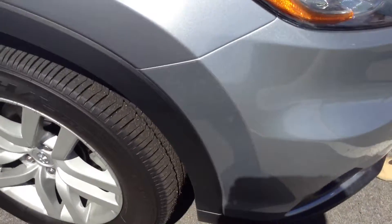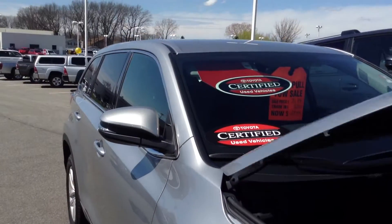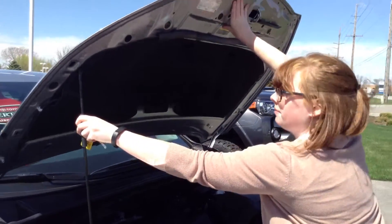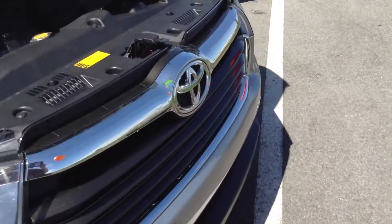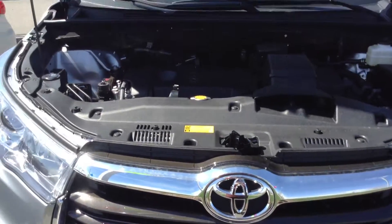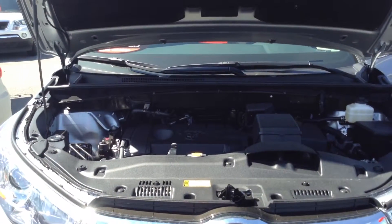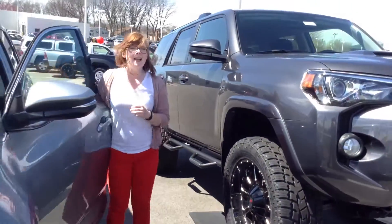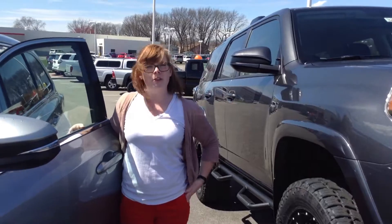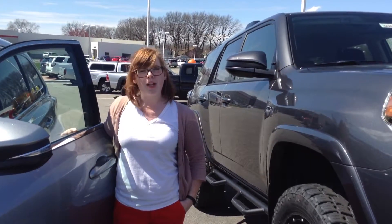It is also a very pretty silver color. Once again, this is Olivia from Team Toyota. You can reach me at 209-924-8500.